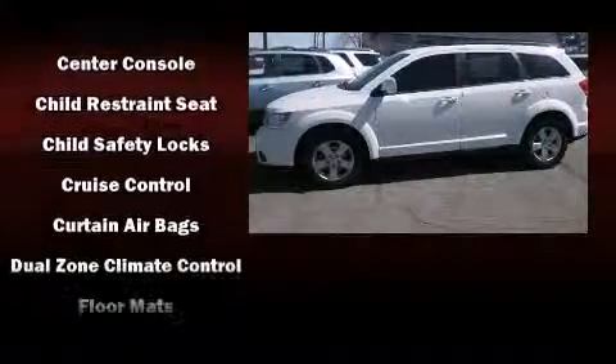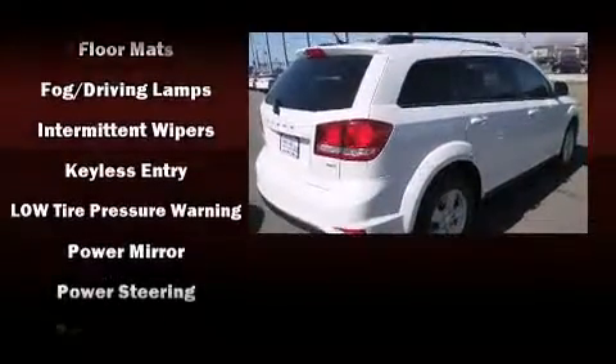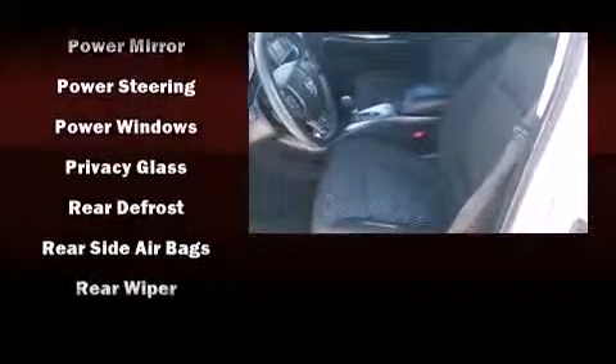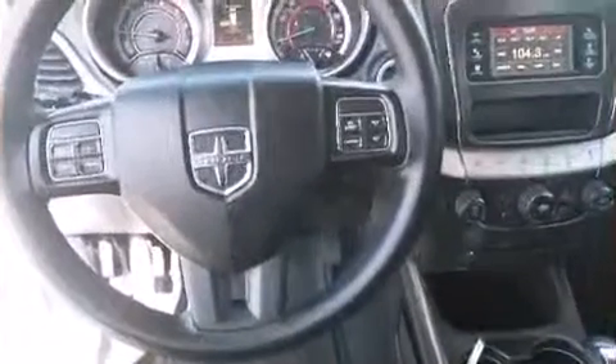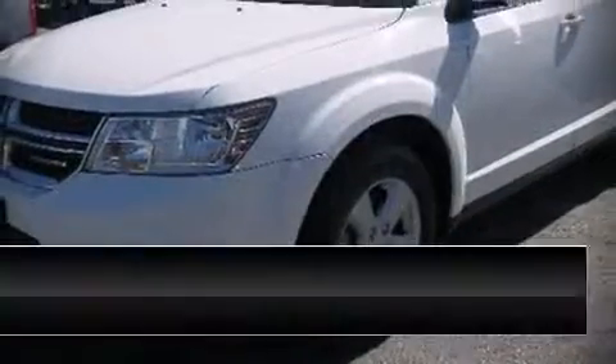Dodge also prioritized safety and security with features such as dual front impact airbags with occupant sensing, head curtain airbags, traction control, brake assist, anti-whiplash front head restraints, ignition disabling, and four-wheel disc brakes with ABS.